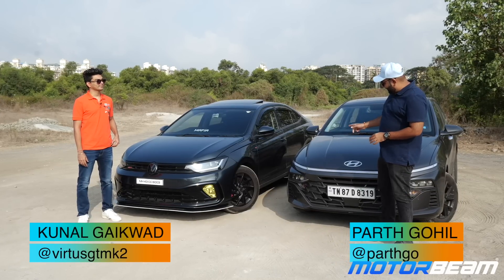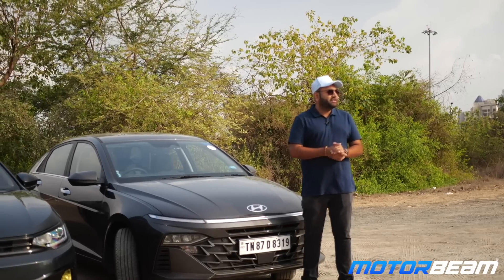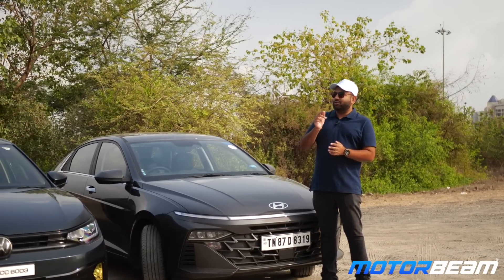Hi guys and welcome to Moodbeem. This is the Hyundai Verna Turbo manual and that is a modified Volkswagen Virtus 1.5 TSI DSG. That is the owner of the car, Kunal.